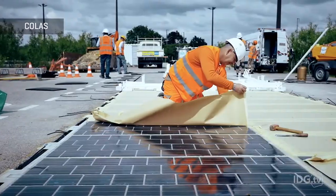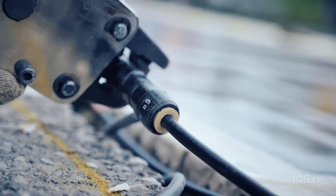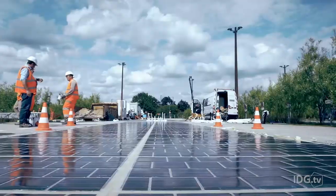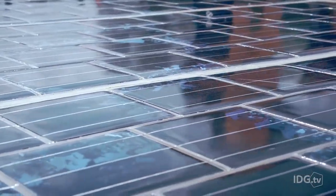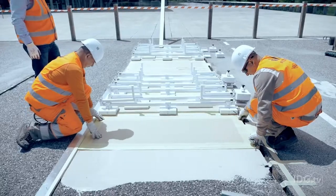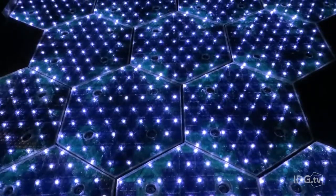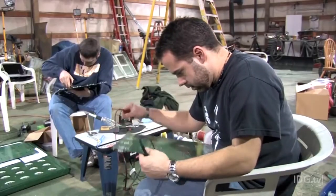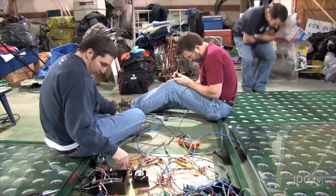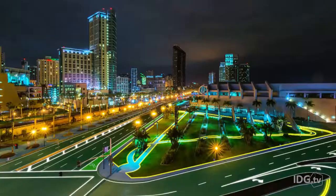Solar Roadways isn't the only company doing this. French civil engineering firm Colas is developing a solar road technology called WhatWay. The French government has said it plans to resurface 621 miles of road using the seven-millimeter thick solar panels that can stick directly to the road. Solar Roadways raised over two million dollars on Indiegogo, and who knows — if the concept picks up steam, our streets could soon look like something out of the movie Tron.